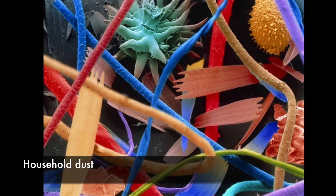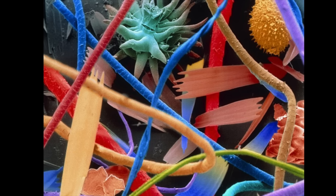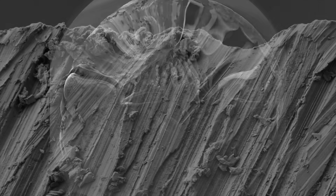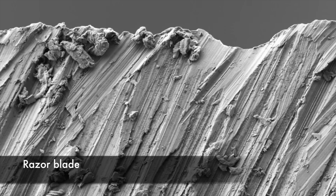This microscopic photo is of household dust containing long hairs such as cat fur, twisted synthetic and woolen fibers, a pollen grain, plant material, serrated insect scales, and insect remains. A krill larva.